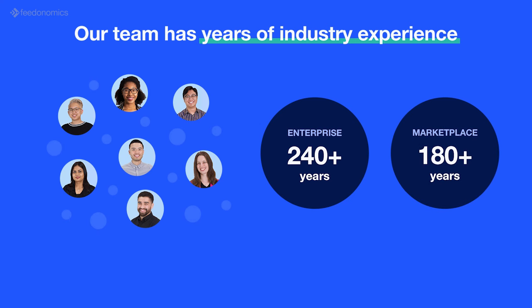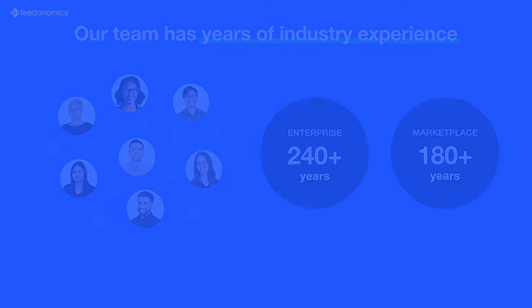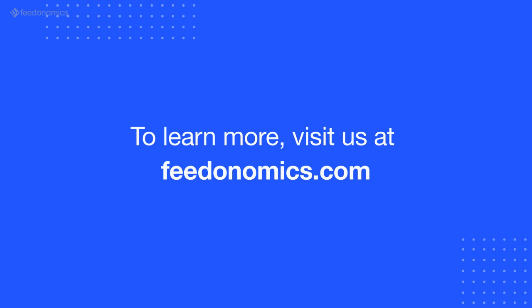Grow your channel presence with support from a full-service team who has more than 180 years of combined marketplace experience. Learn more about how Feedonomics for Marketplaces can unlock your omni-channel strategy at feedonomics.com.